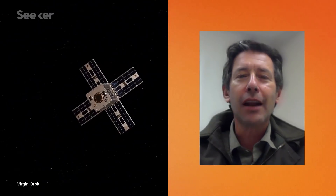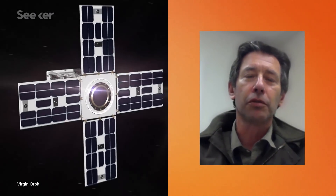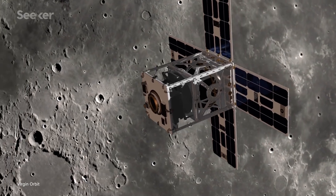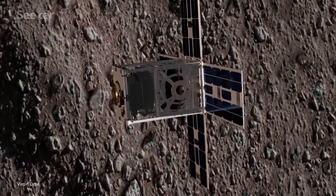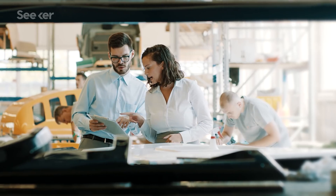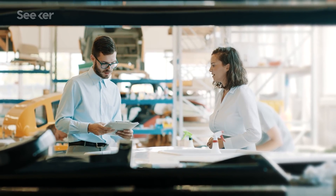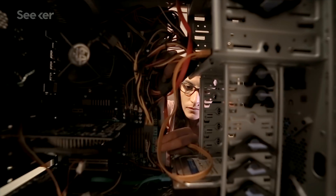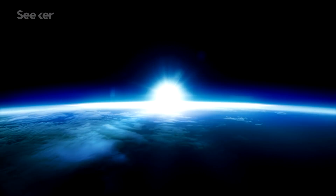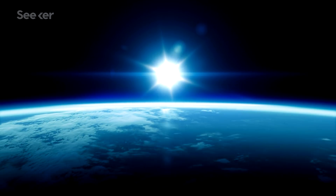If successful, Virgin Orbit could become a major player when it comes to placing small satellites into orbit, an industry that's seen a recent explosion. Small satellites have really unique roles — the ability to do real work in space in small forms is enabling a whole host of participants who never before could have afforded it. Businesses, educational institutions, and countries who never would have thought of investing in space can now put it into their plans.